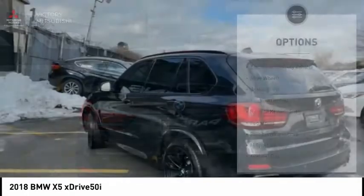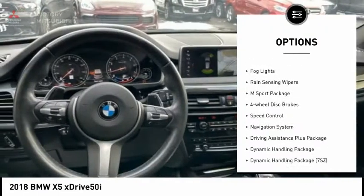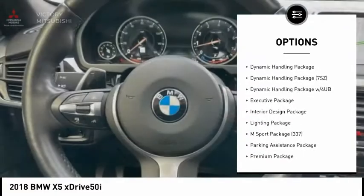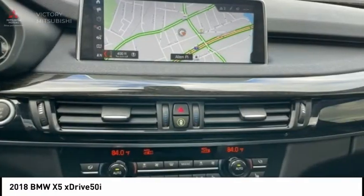Here are some of this vehicle's great options: electronic stability control, alloy wheels, brake assist, traction control, remote keyless entry, fog lights, rain-sensing wipers, M-Sport package, four-wheel disc brakes, and speed control.